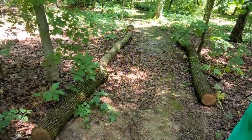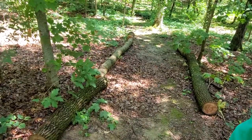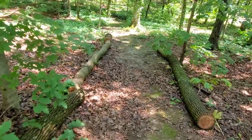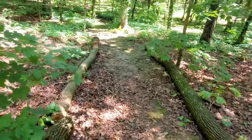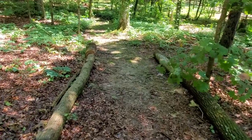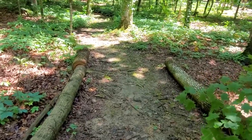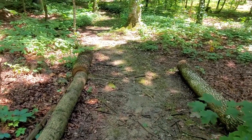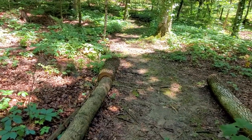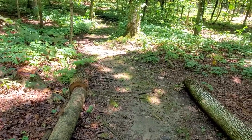A lot of times when we have trees die and fall down on their own, or ones that we need to purposely cut down, we don't necessarily burn or mulch them up. We will take and chunk them up and then set them on the sides of the path that I have created through my woodland here. That allows them to decompose naturally, leaving places for bugs and critters to hide and find food in.